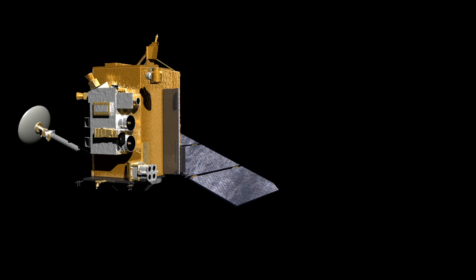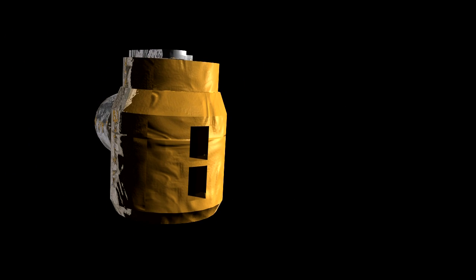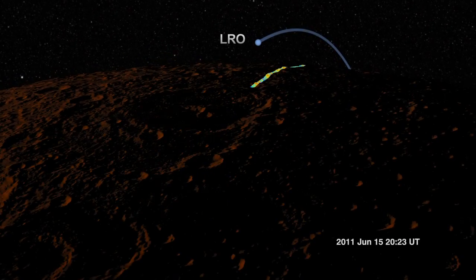Earth-based telescopes have been doing something like this for years, but they're so far away that it's hard to get a good view. LRO's Diviner instrument, on the other hand, can measure temperature at an extremely high resolution, giving scientists a first-ever up-close measurement of this kind.